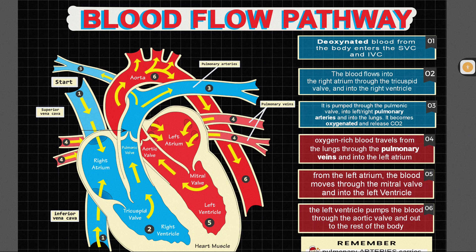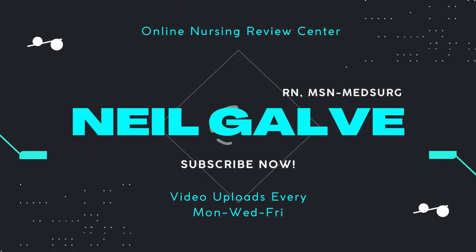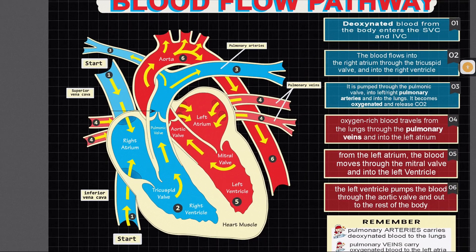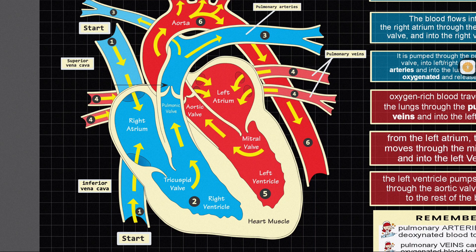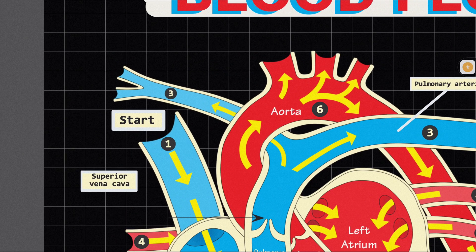Before we further proceed, there are some key terms I want you to understand. We have pulmonary circulation and systemic circulation. When we talk about pulmonary circulation, I want you to understand that this involves deoxygenated blood entering the heart. When you talk about systemic circulation, this is oxygenated blood from the heart going to the rest of the body.